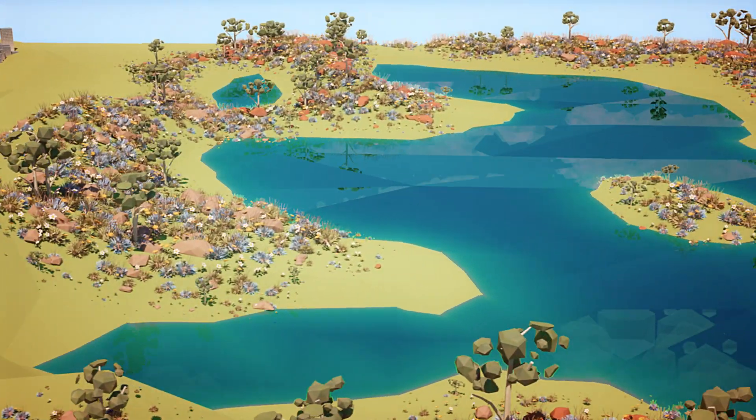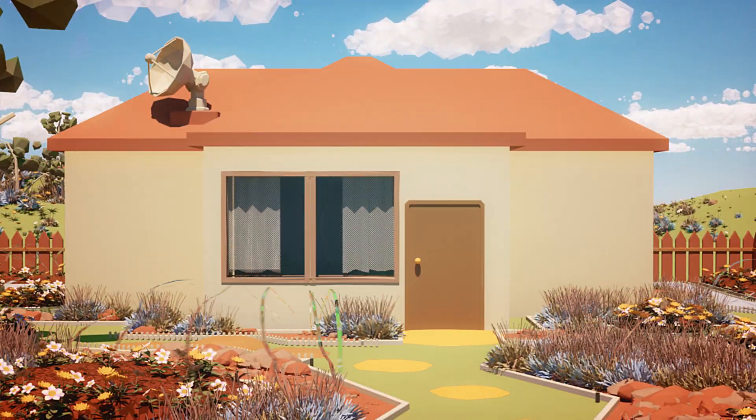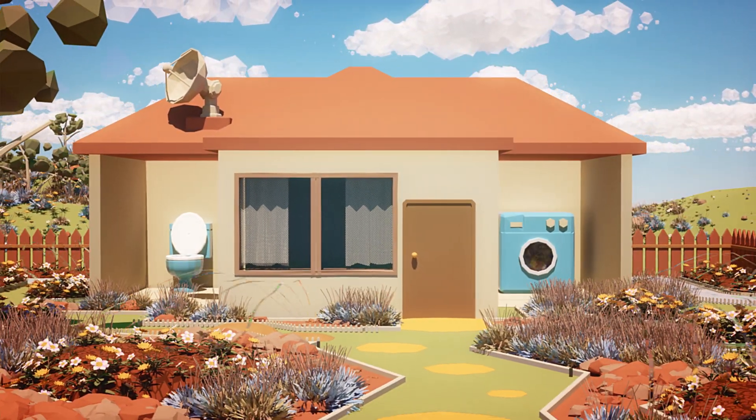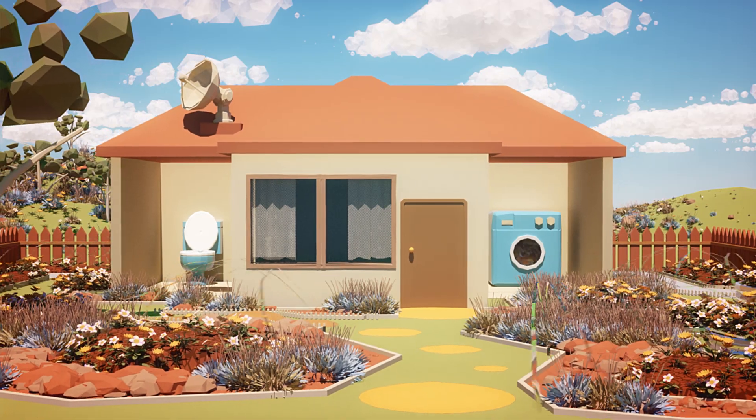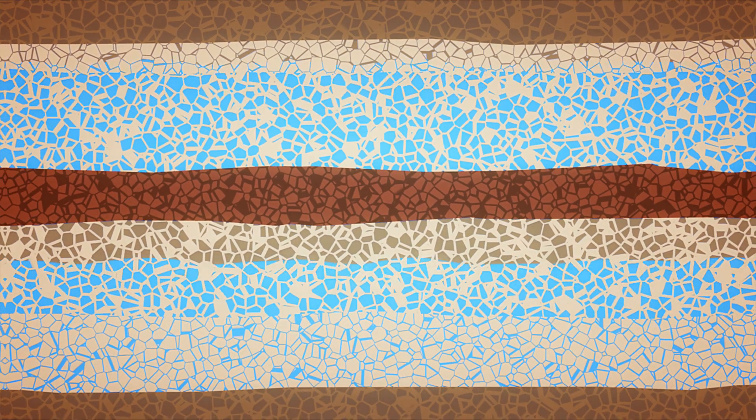It's very useful for our environment, helping to maintain wetlands for example. And around the home, it's used in toilets and washing machines as well as irrigating gardens. We also pump this water underground to help recharge our groundwater.